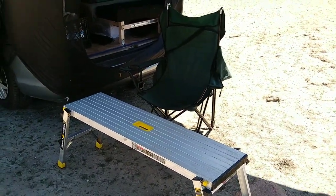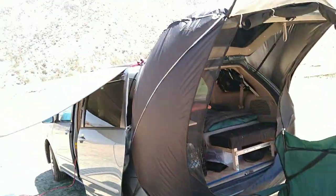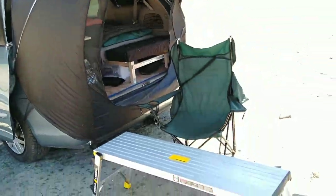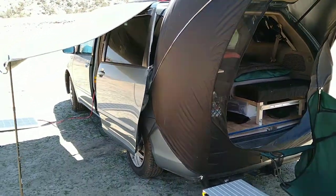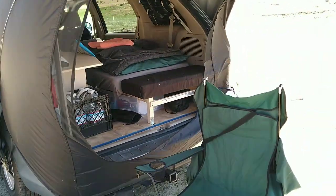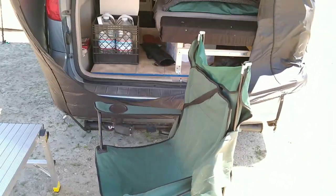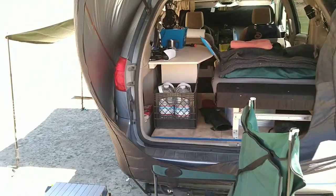I use it if I need to set up my solar panel on the roof. This is my ladder that I use to install it, because I can manually put it up and take it down whenever I want. So this is where I chill in the back — my kitchen area.